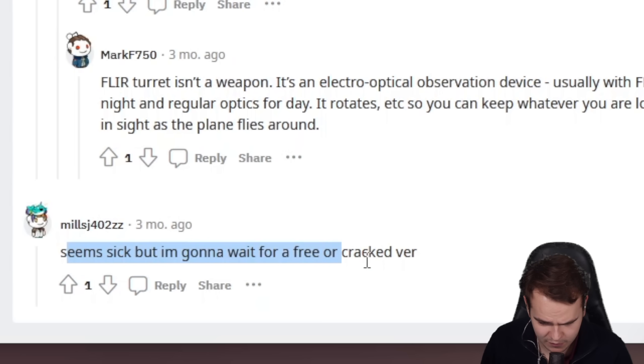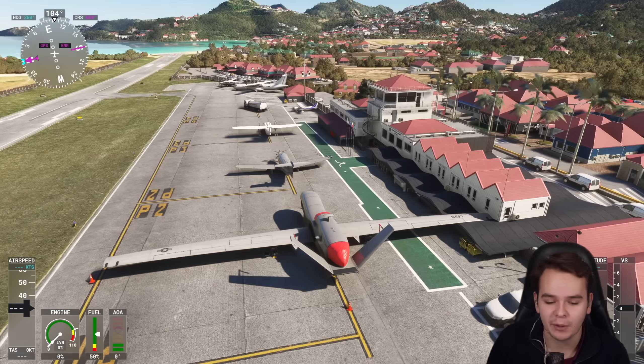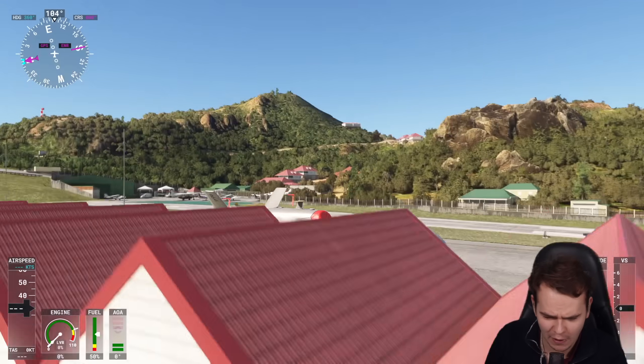Twenty-six people gave it 5 out of 5 stars saying it can't get any better. People love this exotic airplane. One Reddit commenter says they'll wait for a free or cracked version, but I've officially bought it and we're spawned into it at St. Bartholomew. It's probably not a place where you'd operate a drone, but I really do wonder how much runway a drone needs.